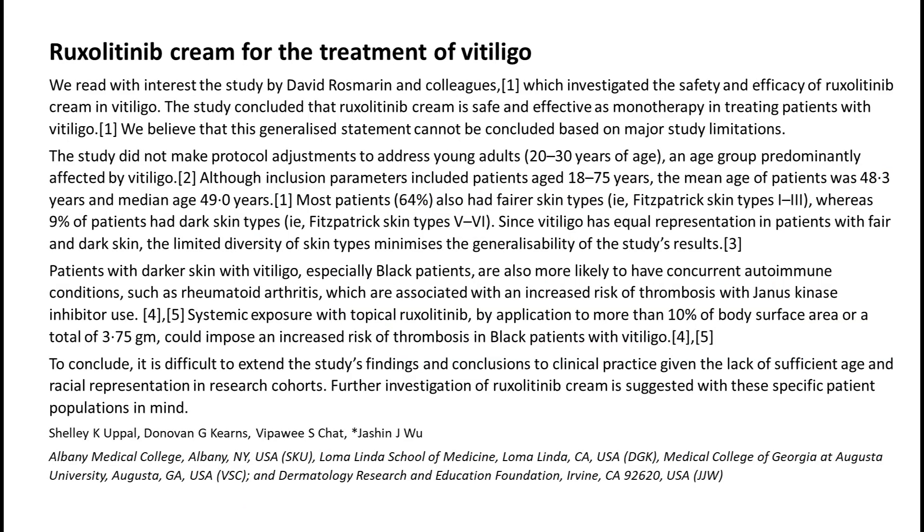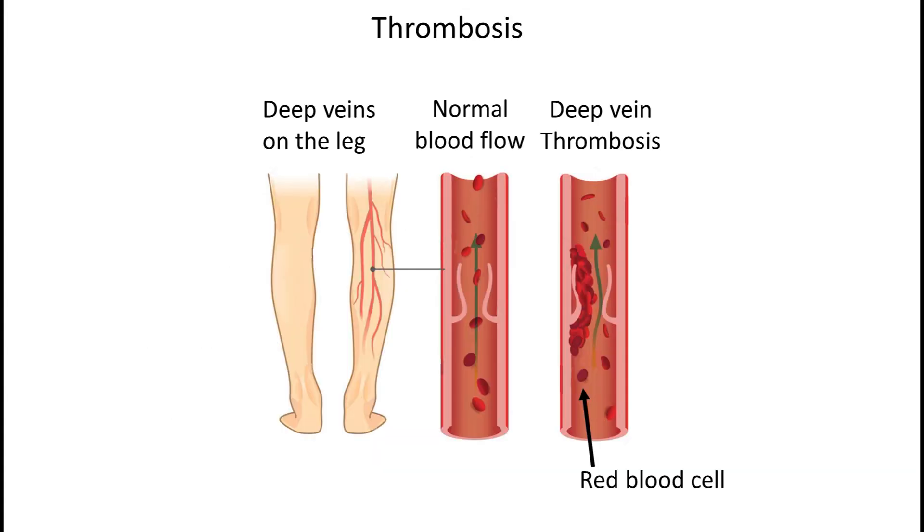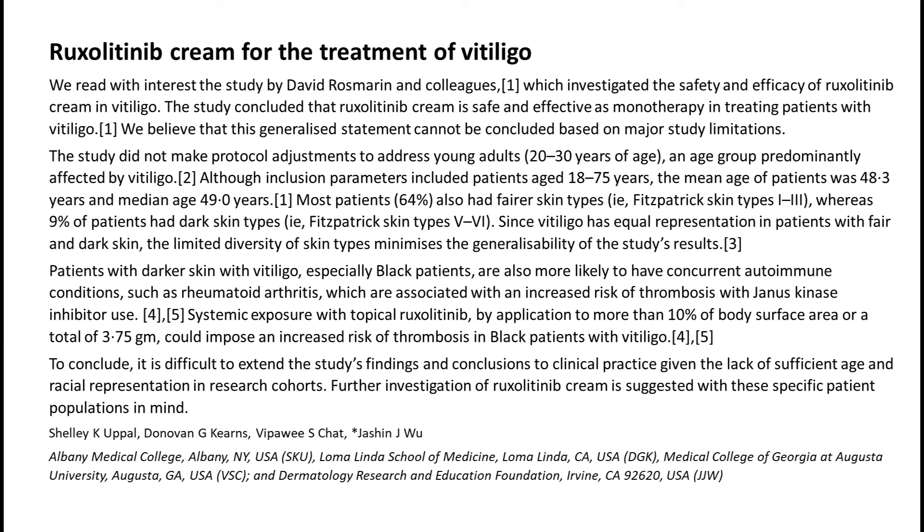Please notice that the study was funded by Incyte, a pharmaceutical company. Some objections followed: not enough young people or people with black skin type were included, questioning generalizability. Furthermore, darker skin patients are more likely to have concurrent autoimmune conditions such as rheumatoid arthritis, and rheumatoid arthritis is associated with an increased risk of thrombosis with Janus kinase inhibitors. Authors pointed out that systemic exposure to topical ruxolitinib applied to more than 10% of body surface area, or a total of 3.75g, could impose an increased risk of thrombosis in black patients with vitiligo.